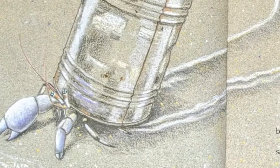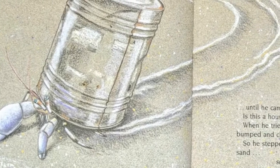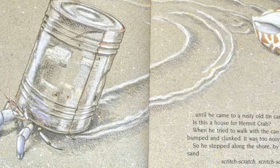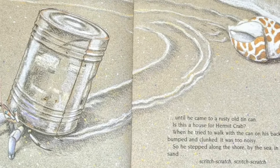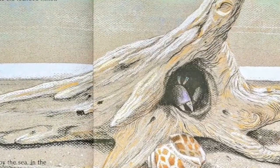Is this a house for hermit crab? When he tried to walk with a can on his back, it bumped and clunked. It was too noisy. So he stepped along the shore by the sea in the sand, scratch, scratch, scratch, scratch, until he came to a piece of driftwood.